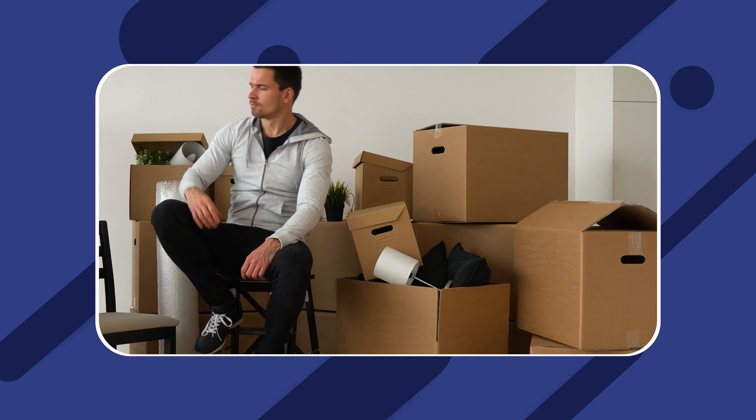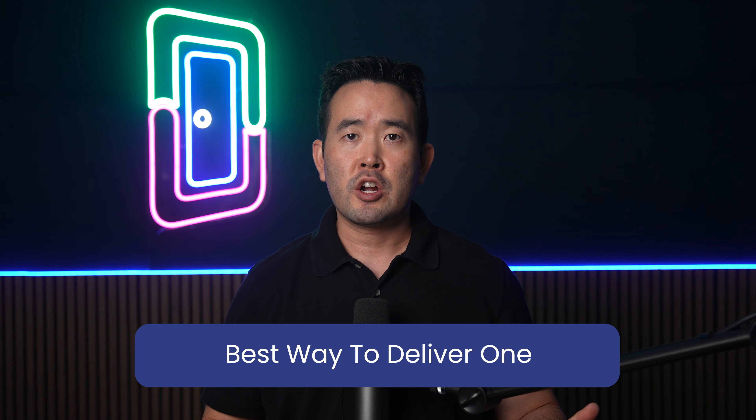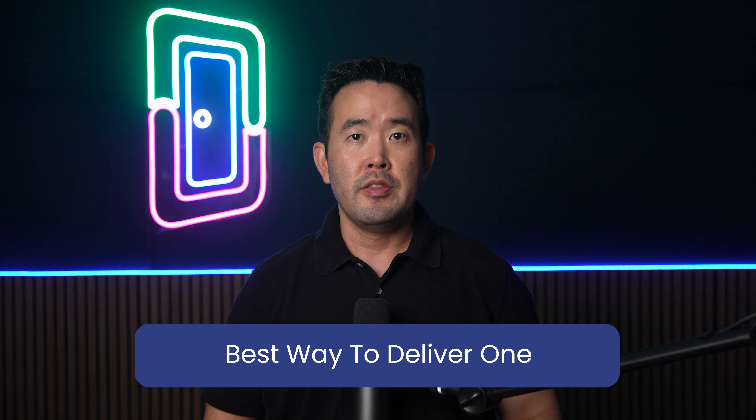An example of a bad time to send a tenant welcome letter is soon after your tenant steps off the moving truck and is getting ready to move in. Considering the stress of moving, you are unlikely to get a favorable response in such cases. While sending the tenant a welcome letter via post is an option, the best way to do it would be through email.